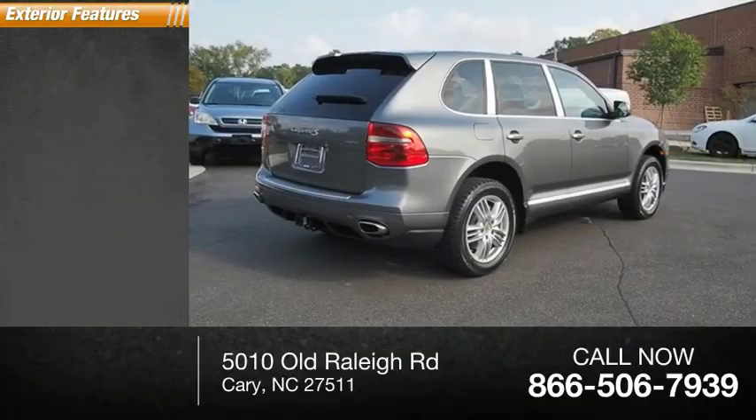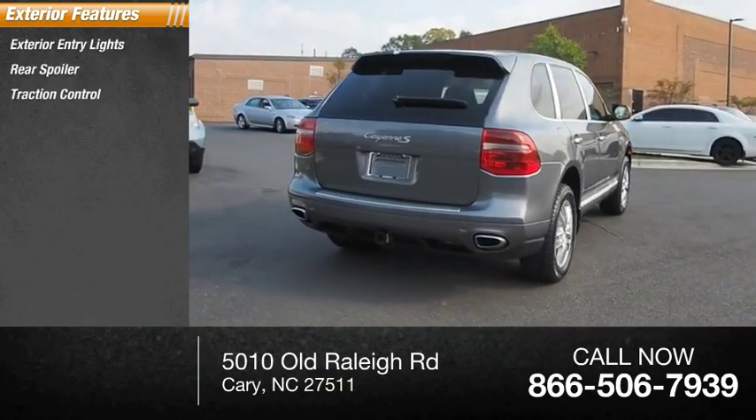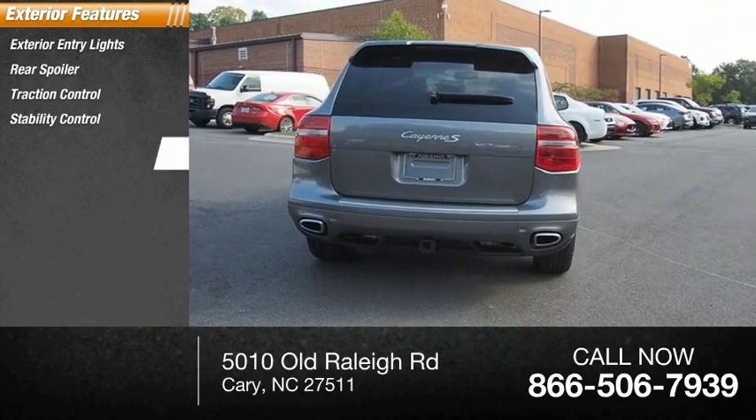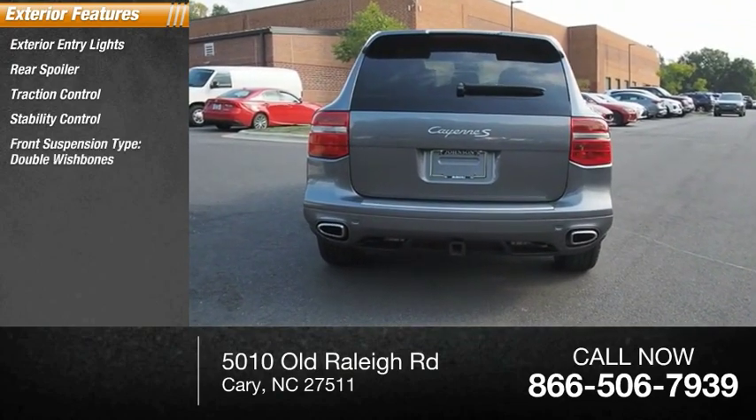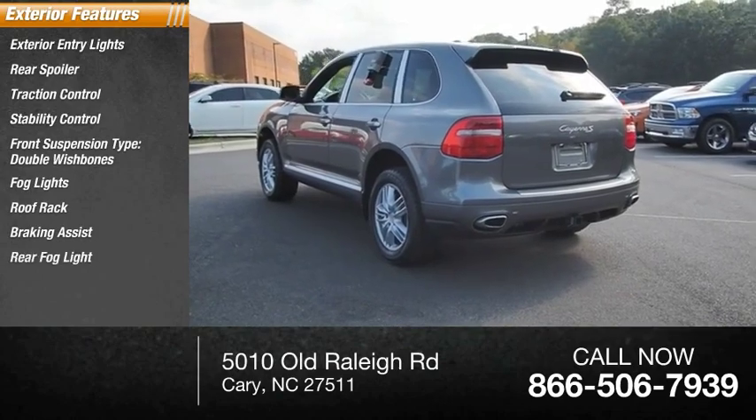Here are some of this vehicle's great options: exterior entry lights, rear spoiler, traction control, stability control, front suspension type double wishbones, fog lights, roof rack, braking assist, rear fog light.